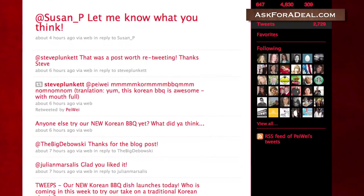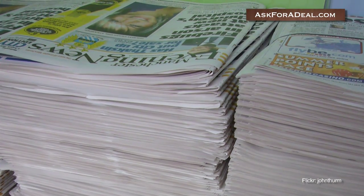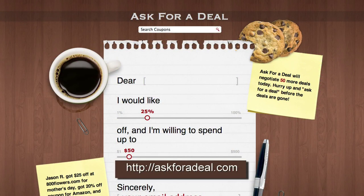You might also find PeiWay coupons in a local coupon flyer or in your Sunday newspaper, especially if one of the restaurants is in your area. For more coupons and deal saving opportunities, head over to askforadeal.com.